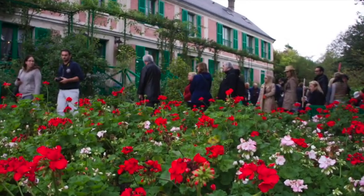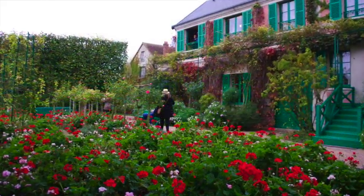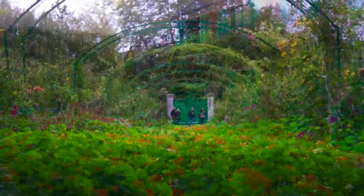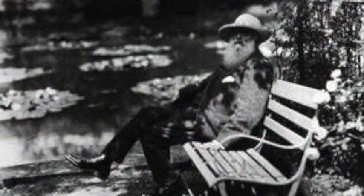Details fade out, shapes blur and become hazy. When his vision altered, Monet went on working. He could identify which colour he used by the labels, and by the unvarying order he set them on the palette.